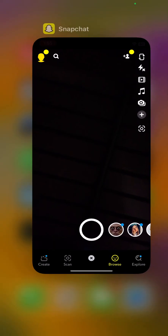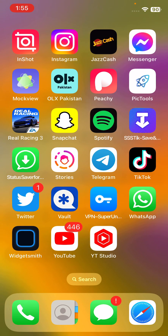Hey, what's up guys, welcome back to my YouTube channel. In this video I'm going to show you how to fix Snapchat notifications not working on iPhone. I have some simple solutions to fix this issue. Firstly, check notification settings for Snapchat.